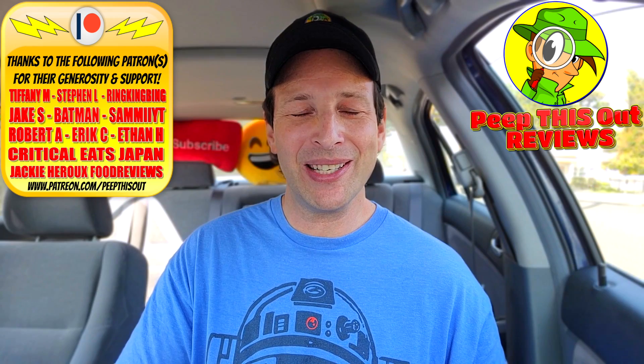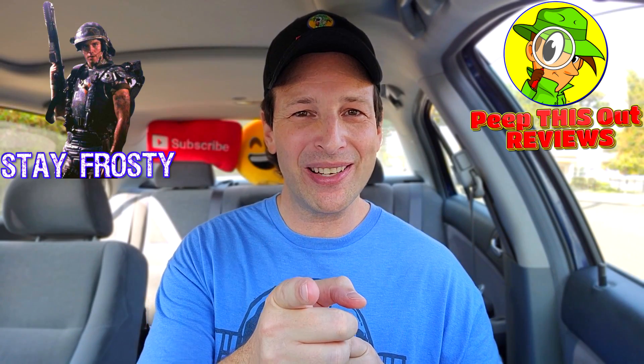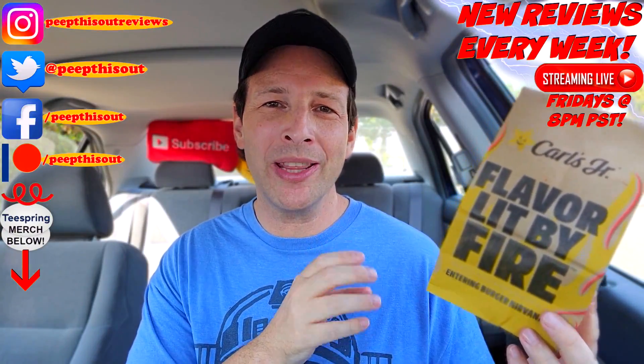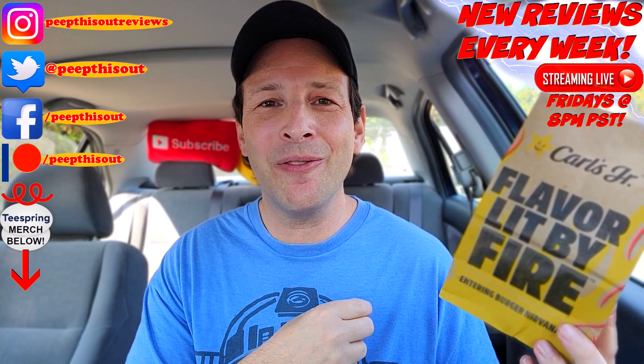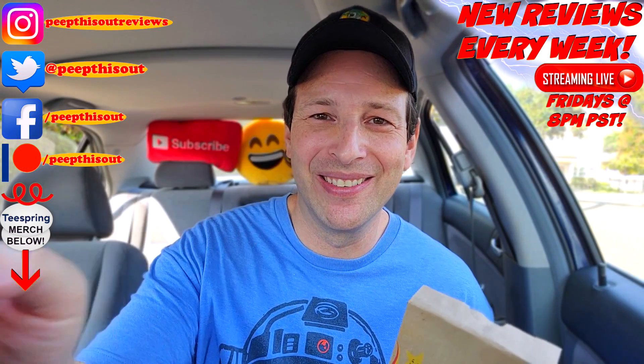This is Ian K closing out another high quality foodie feature for you here on Peep This Out Reviews, bringing you brand new content every single week. Stay tuned for the next review coming real soon. In the meantime, stay frosty. Carl's Jr. — I'm actually pretty curious to give this one a shot with that cheddar cheese sauce. How about making that an official release at some point in the near future? Until next time, I'll talk to you soon.